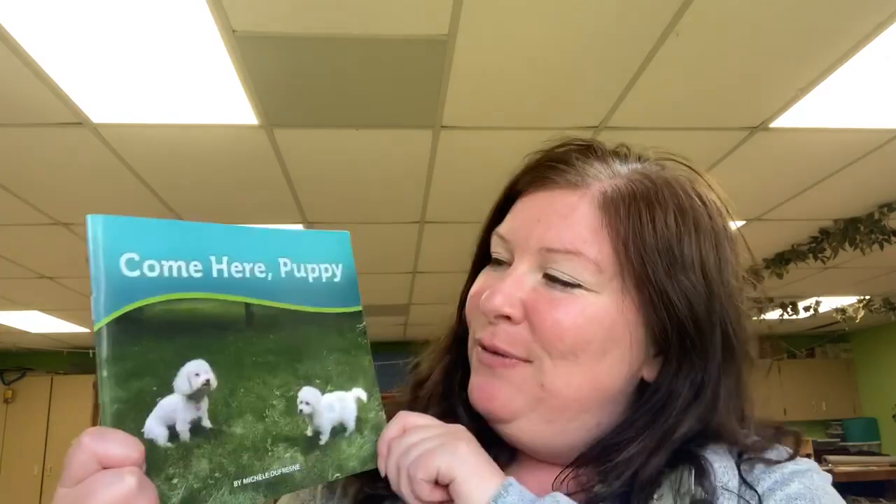Today I have a book to read to you. So here it is. I love this book. Do you see the cute little doggies? They're so cute. The title is Come Here, Puppy.